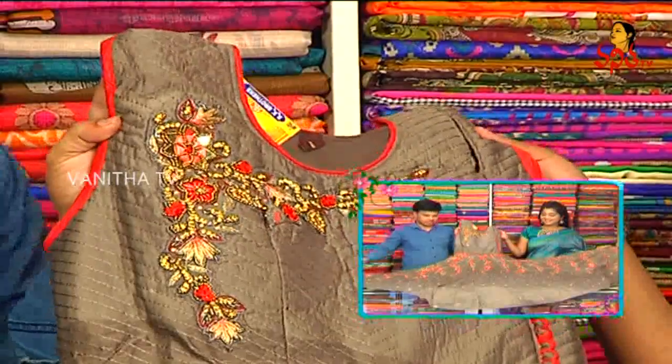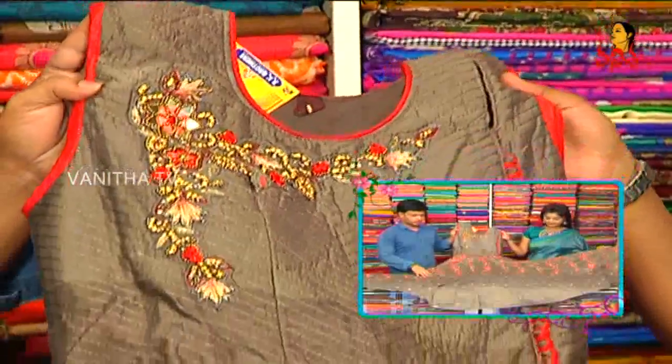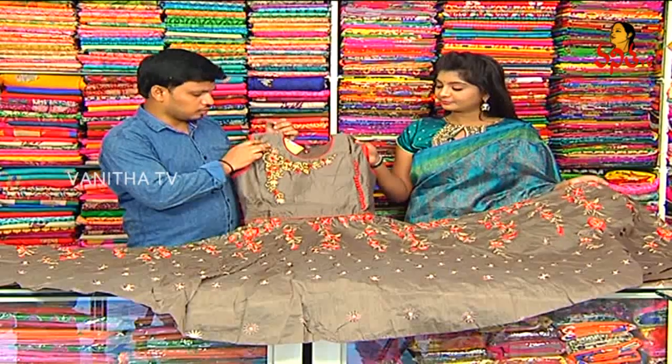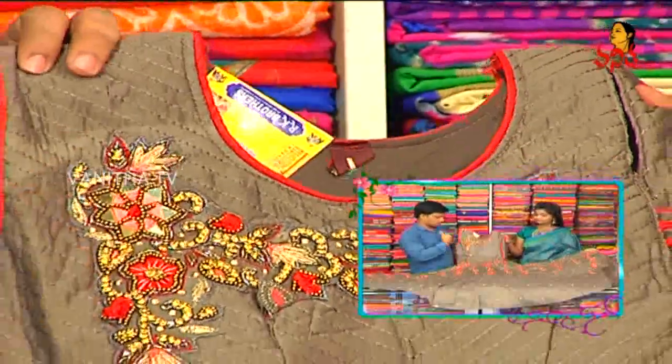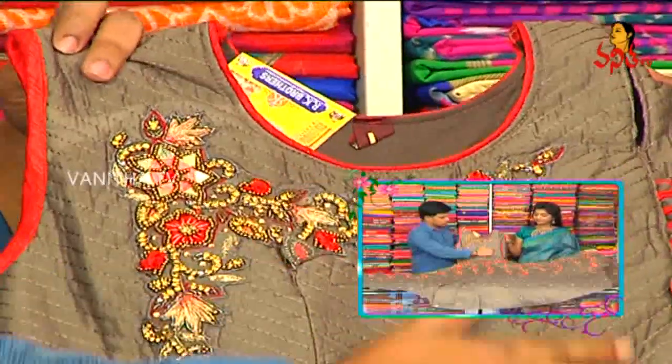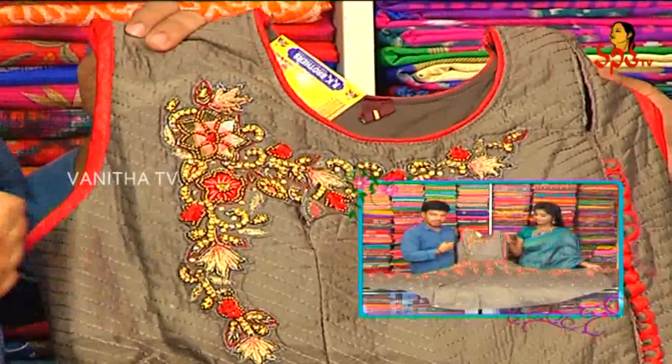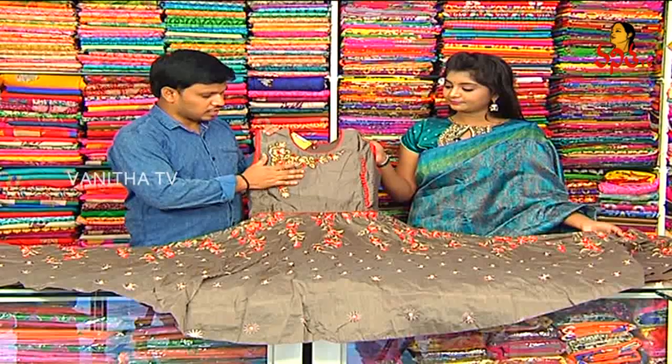Next, we choose a cotton variety. We have a color combination with elephant and grey combination. We have a round neck. Goat work — we have a green and red combination on the hands.